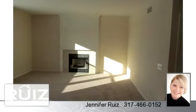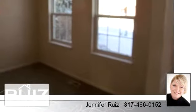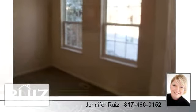To arrange a time to stop by and view this listing, or if you would like more information, please contact 317-466-0152. That's 317-466-0152. Thank you for your interest in this listing and enjoy the presentation tour.